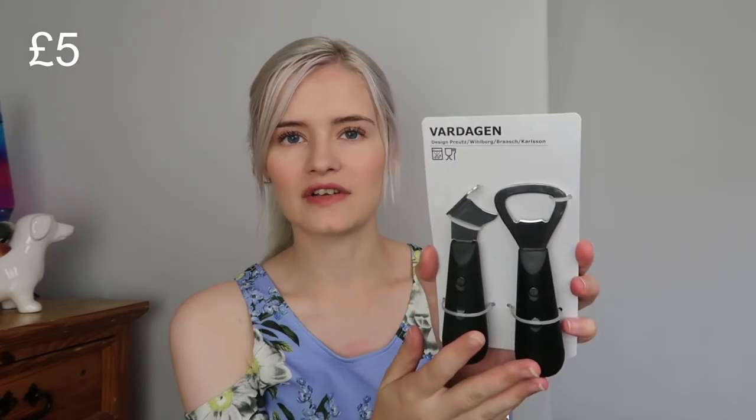Moving on to what's in my IKEA bag — in no particular order! First up, I picked up some bottle openers. I like these ones because they're really nice and sturdy, not the flimsy kind. We currently only have one attached to some scissors we bought from B&M. I'm not quite sure what one part is for as I'm not a big drinker, but you get a standard bottle opener too. They're a nice black color with a chunky handle.